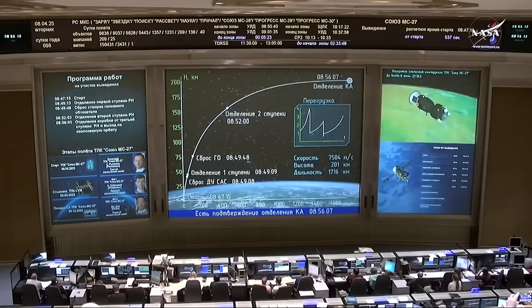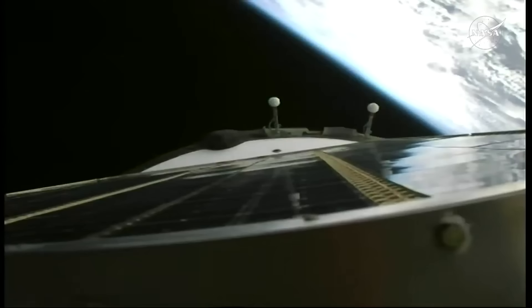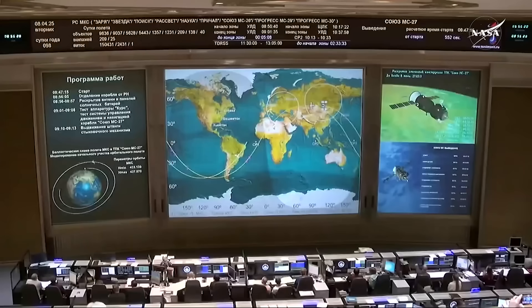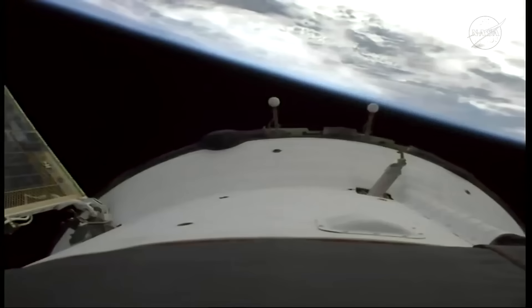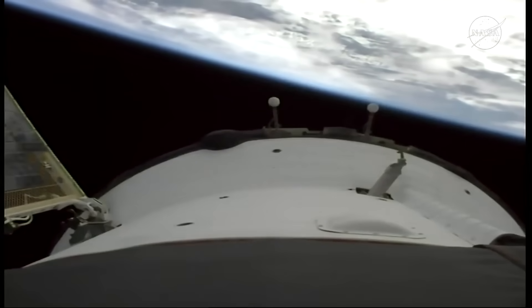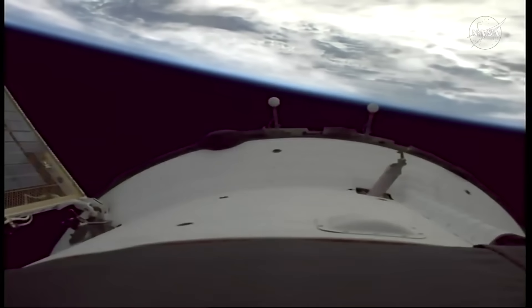And we have third stage shutdown. Third stage shutdown — spacecraft separation confirmed. We have confirmation of solar array deploy and navigational antenna deploy as planned. Johnny Kim, Sergey Ryzhikov, Alexei Zabritsky on their way to the International Space Station.